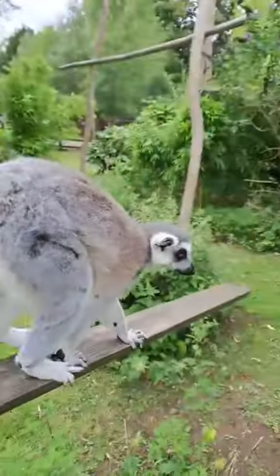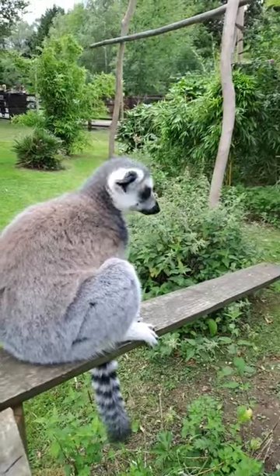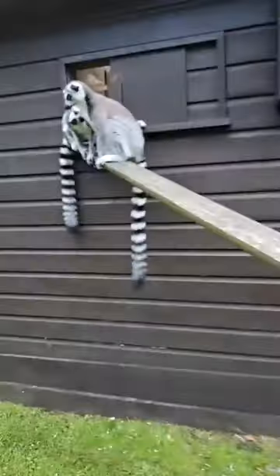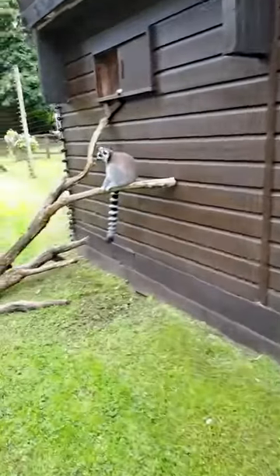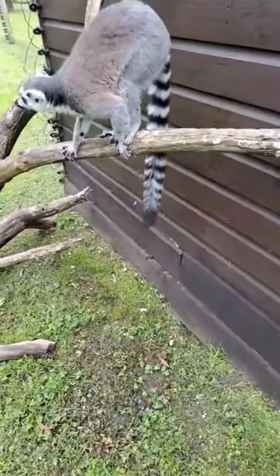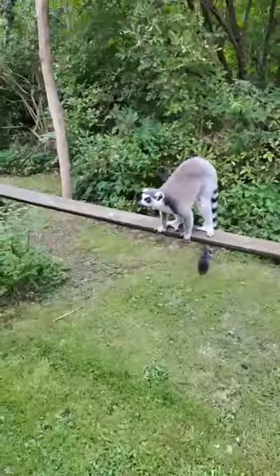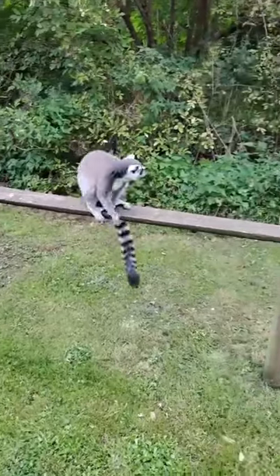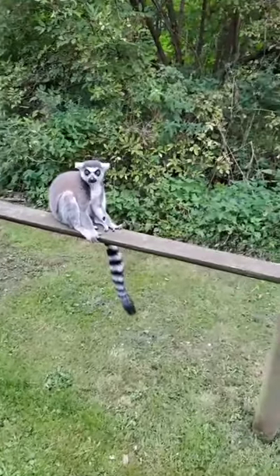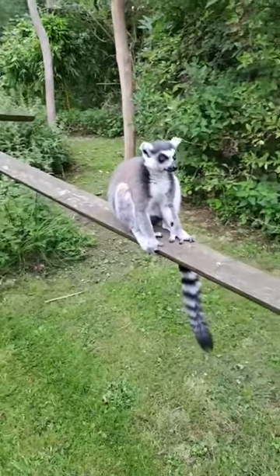Matti is about nine or ten years old, Sergio and Carlos are both two years old, and Derek came to us — I believe it was 2019. Derek is the only one here who wasn't born here; the other three have lived their whole lives at the park.